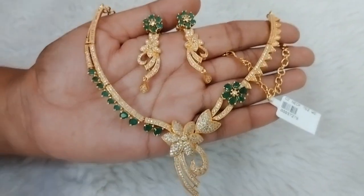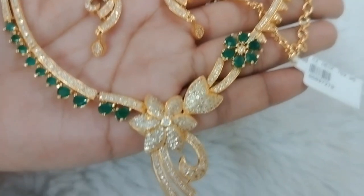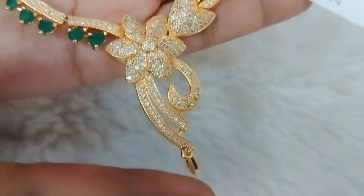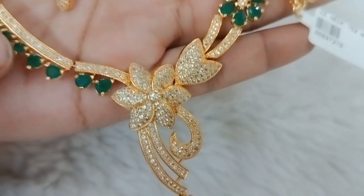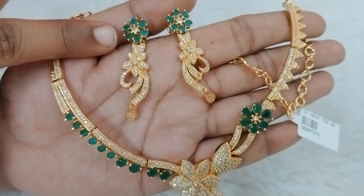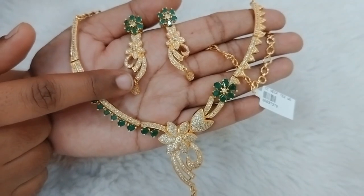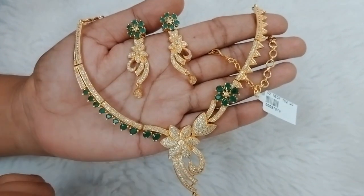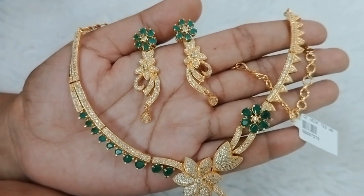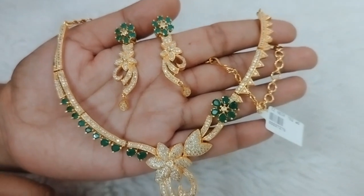Next design is a complete ruby stones highlight. I have a flower type, a statement piece with a green flower and a pendant. I have a unique and different look. This is just Rs. 790 plus shipping.